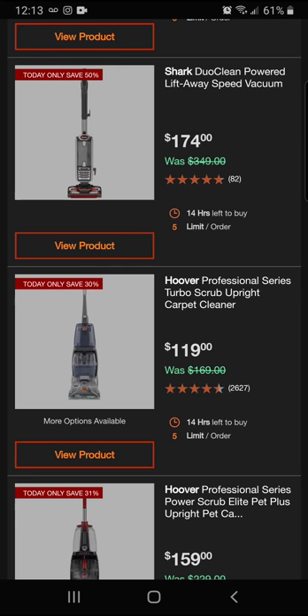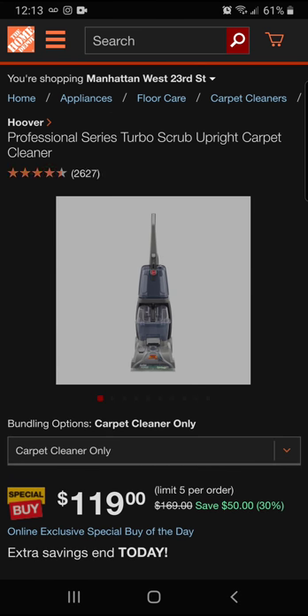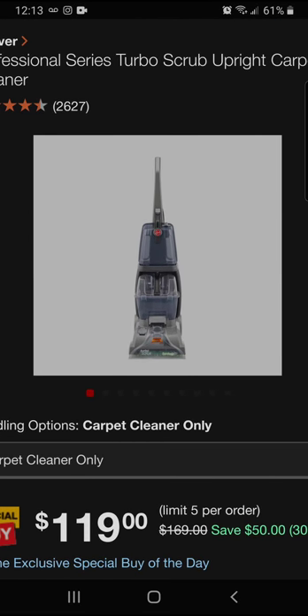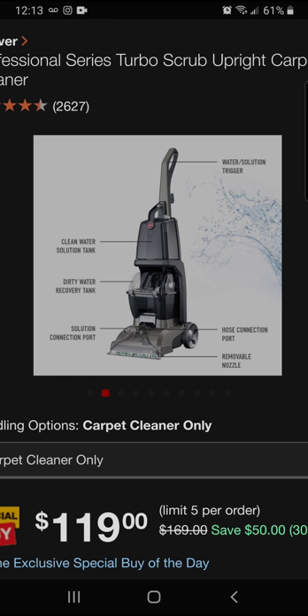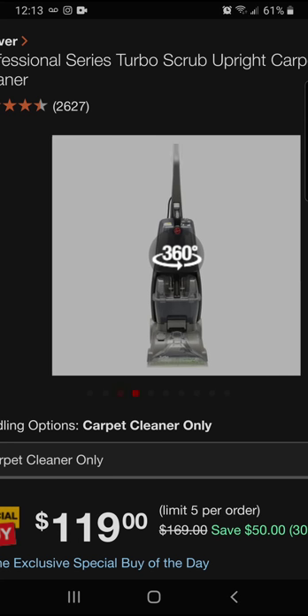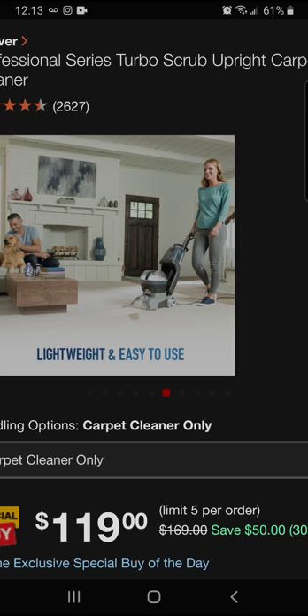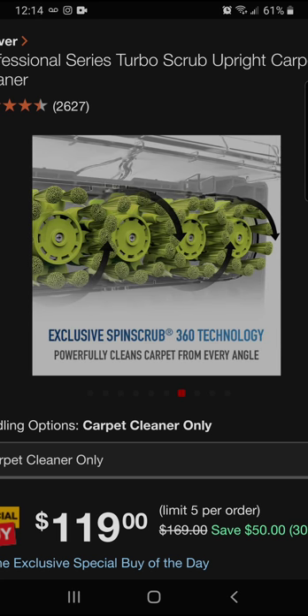Moving to the Hoover Professional — 30% off at $119. If you're on a super budget, let's take a look. It's great for cleaning carpets without renting. I actually have this myself and found it to be really useful. There's a separate attachment for above-floor cleaning — great for cleaning your couch. I've used it commercially and around the house, and it's worked out really well for me.